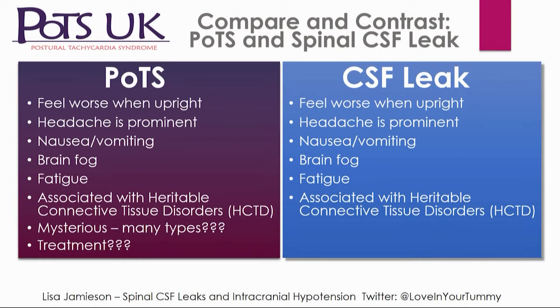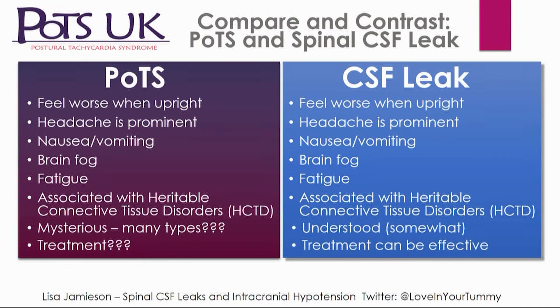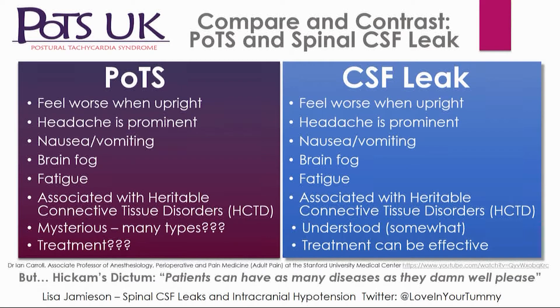As we've heard, POTS is quite mysterious with many different types, treatments, and etiologies. Whereas with a spinal CSF leak, it is understood a little bit more — though still not fully. Treatment, if it's found and isolated, can be really effective and you can completely recover, as I have. That said, patients can have both conditions. I've put Dr. Ian Carroll on there — look up his YouTube talks. He goes looking for patients in POTS clinics, finds CSF leaks, treats the CSF leak, and the POTS goes away.